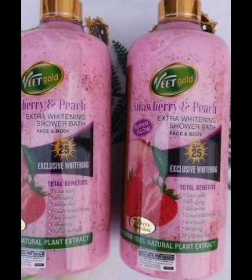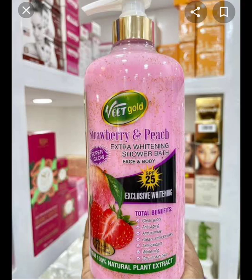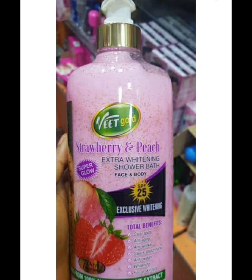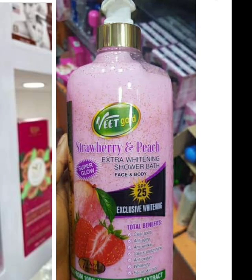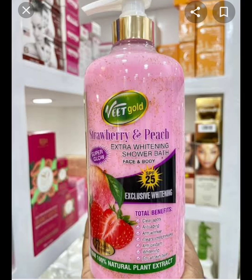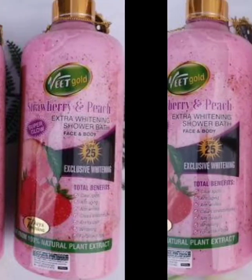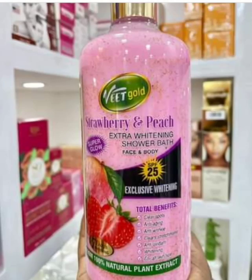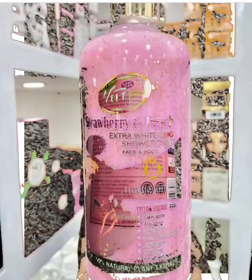I'll be talking about three different shower gels from Veedgoat. The first on my list is the Strawberry and Peach Extra Whitening Shower Gel. The main question I've been getting from my subscribers is whether it really whitens the skin. I'm going to give my honest review. Before I started formulating my skincare products, I had a cosmetic shop where I sold ready-made products, so I'm going to talk based on my experience, the complaints and comments